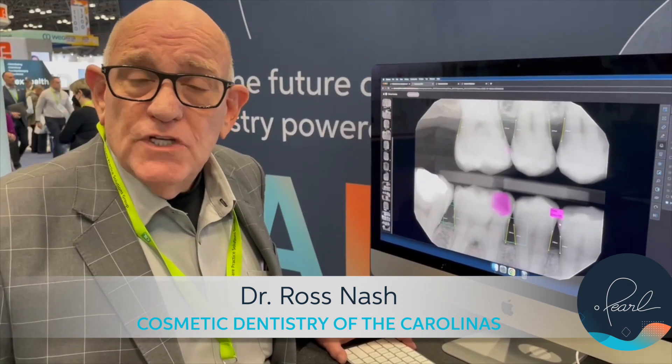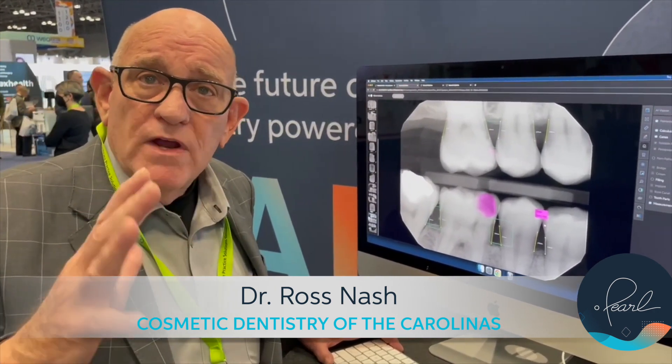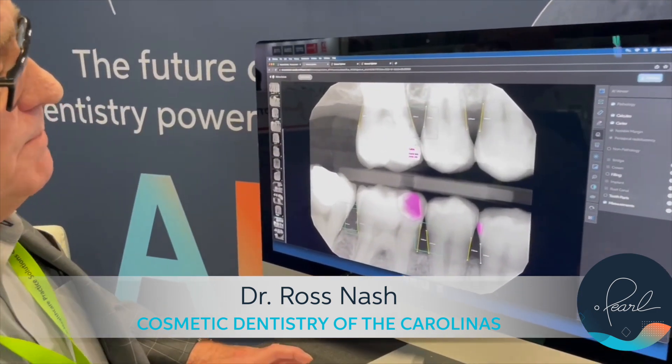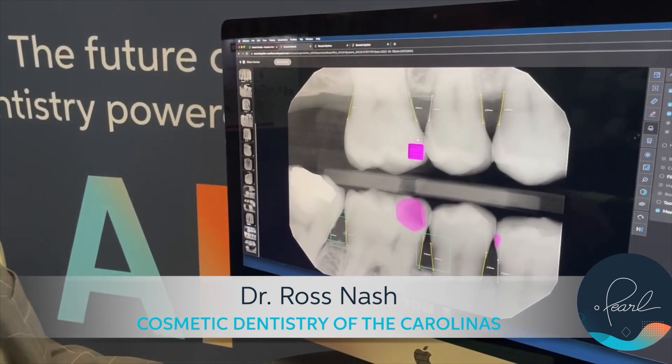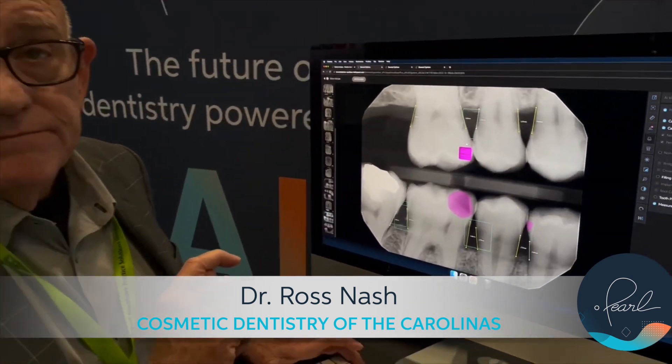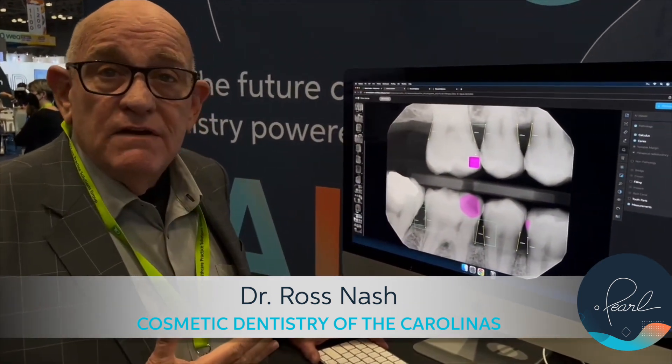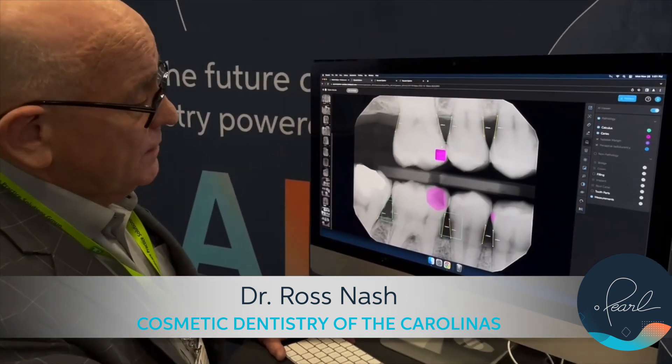For me to be conservative, I would not address that tooth at this point — it might stop right there. However, if you look at the first smaller one on top, it shows it's 14% into dentin. I might have very well missed that without Pearl, and it gives me a better idea of when to start treatment.